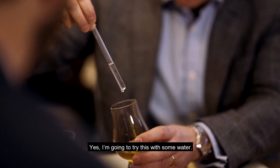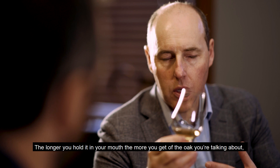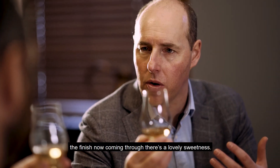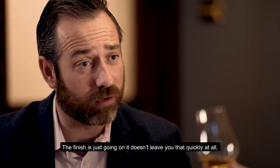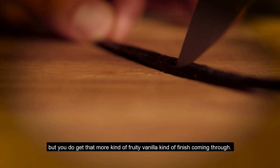I'm going to try this with some water. There's a little bit more charred oak coming through now. The longer you hold it in your mouth, the more you get of that smoky note. But the front half of the palate is lovely delicate notes. The finish is coming through with a lovely sweetness — it just goes on, it doesn't leave you that quickly at all. You do get that more fruity, vanilla kind of finish coming through.